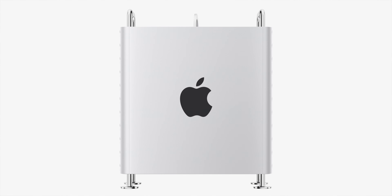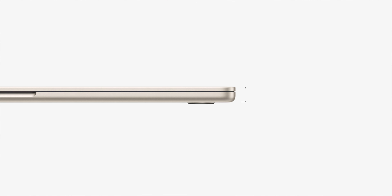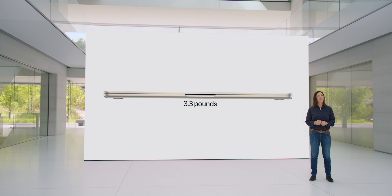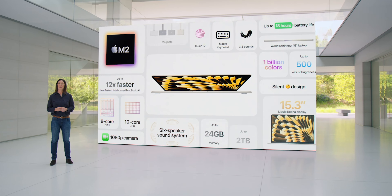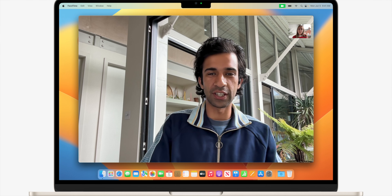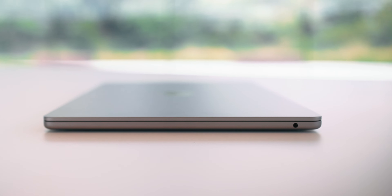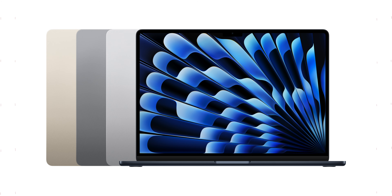Apple surprisingly went hard on hardware this time around with three new Macs. Let's talk about the new 15-inch MacBook Air first. The brand-new 11.5mm thin MacBook Air will be fanless, weighs just under 1.51kg, and features a 15.3-inch Liquid Retina display. Powering this device is the M2 chip, which supports up to 24GB of unified memory and 2TB of storage. Other notable specs include the 1080p webcam, 6 speakers, MagSafe charging, two Thunderbolt ports, and a 3.5mm headphone jack. It has a claimed 18 hours of battery life and starts at RM5,729 for education and RM6,199 for the official retail price, coming in four colors.